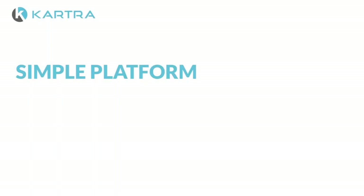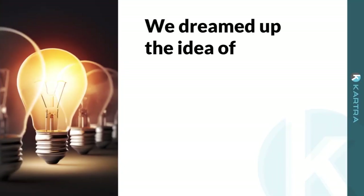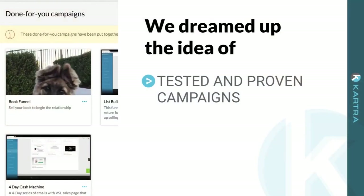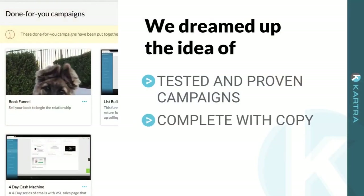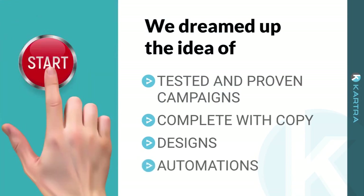We wanted to create a simple platform that visually lets you piece together campaigns that touch on every aspect of your business. And we didn't want it to be stressful. So we dreamed up the idea of tested and proven campaigns, complete with copy, designs, and automations to be available to you at the press of a button.